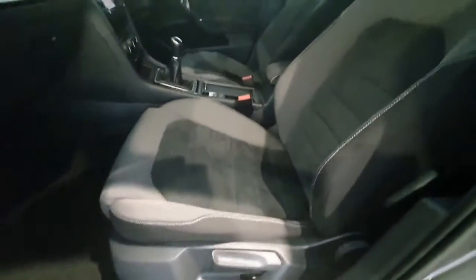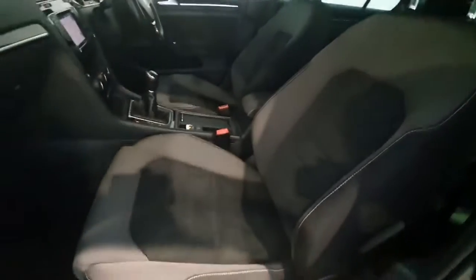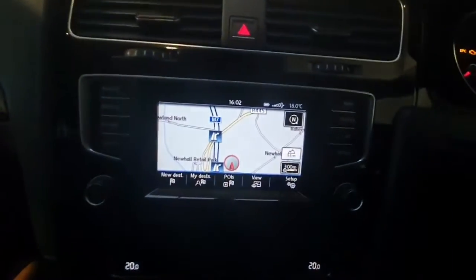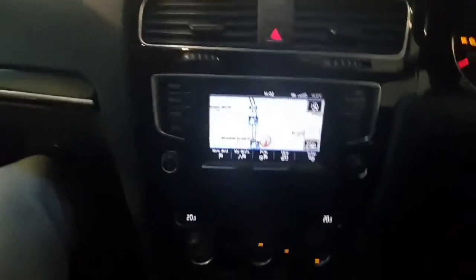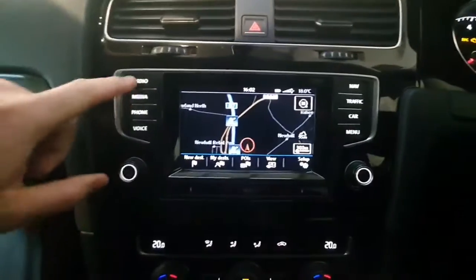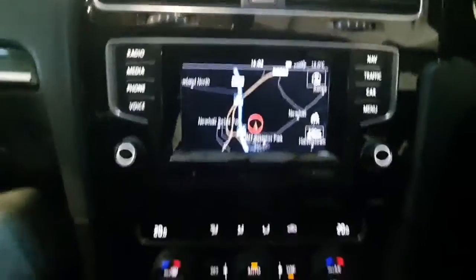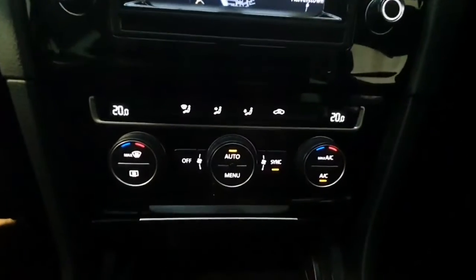On the inside, you have upgraded seating with a half Alcantara finish, which looks really nice in the car. It also has a touchscreen infotainment system giving you access to everything from built-in sat nav to Bluetooth for calls and streaming, as well as radio controls. There is also a dual zone climate control system.